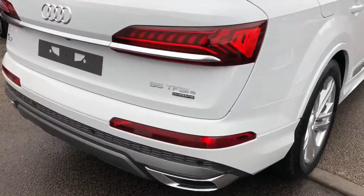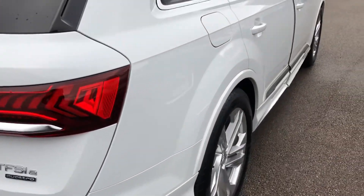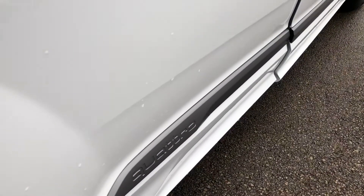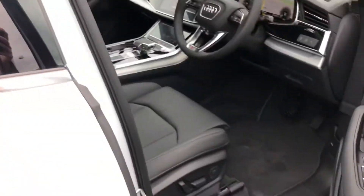This is the TFSI-E Q7, which means it's the hybrid petrol plug-in Q7, and on the side here we have the petrol filler — great for all weather or road condition driving.